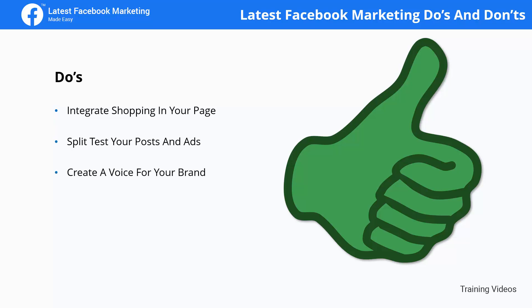Create a voice for your brand. Develop a unique voice for your brand. This can be in the form of the type of visuals you post or the way you compose your posts. In short, develop a way for your audience to recognize your brand anywhere.